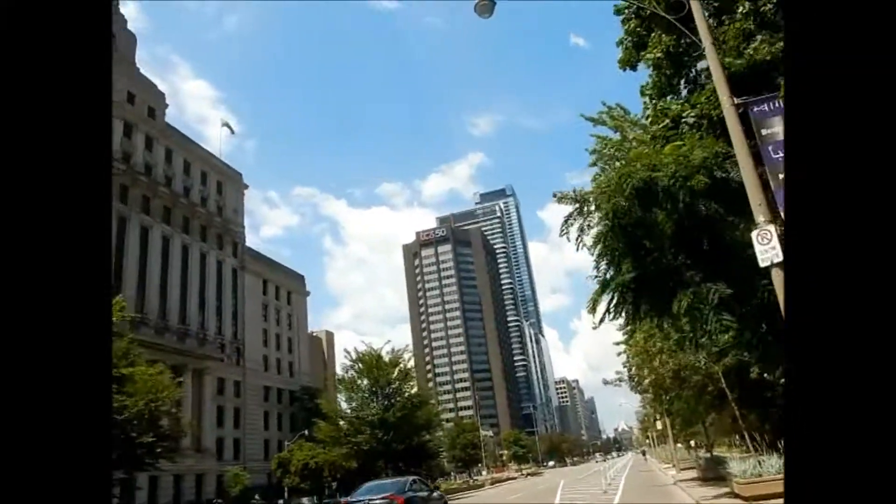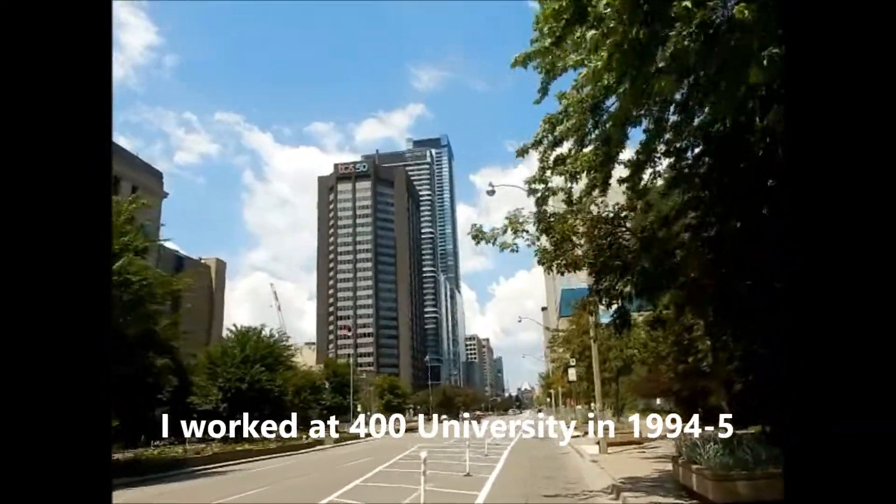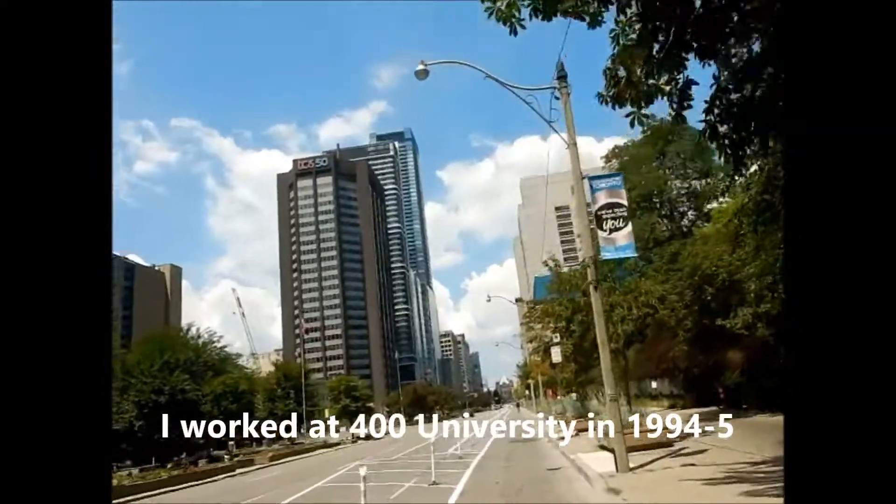That brown building — 400 University Avenue — was also a Zurich building. I worked there I believe in 1994 as a summer student.